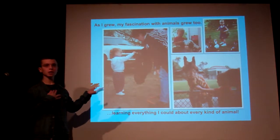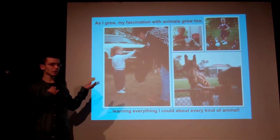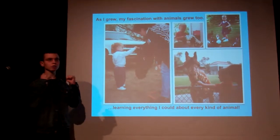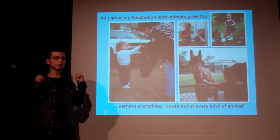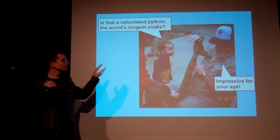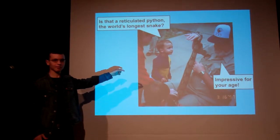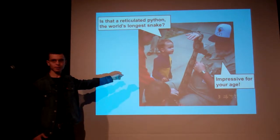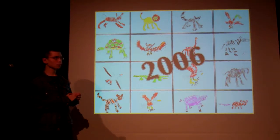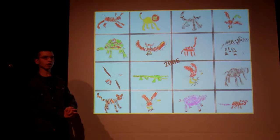As this photo montage tells you, as I grew older, the fascination with animals of mine grew as well. Then, in 2006, I began drawing a tremendous number of animals for almost countless hours each day.